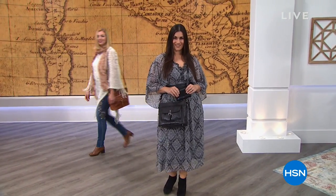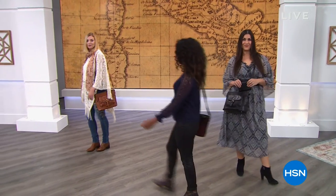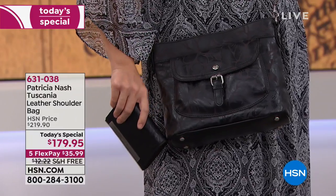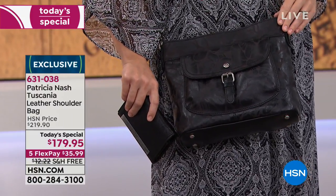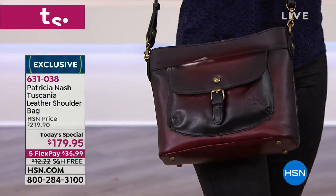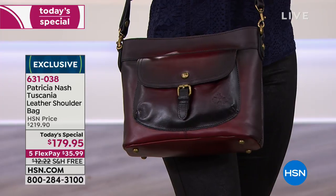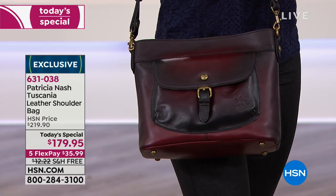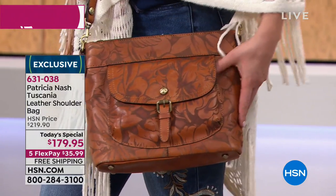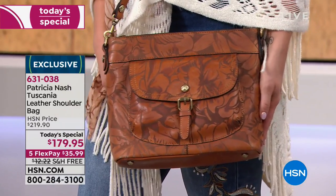You're watching HSN and you're looking at our amazing today's special. This is from Patricia Nash — look at how great the ladies look, not only in their clothes head to toe, but they're carrying the Tuscania leather shoulder bag. That's your today's special. Our amazing today's special from Patricia Nash has been very popular, and if you haven't had a chance to get yours yet, well check this out.